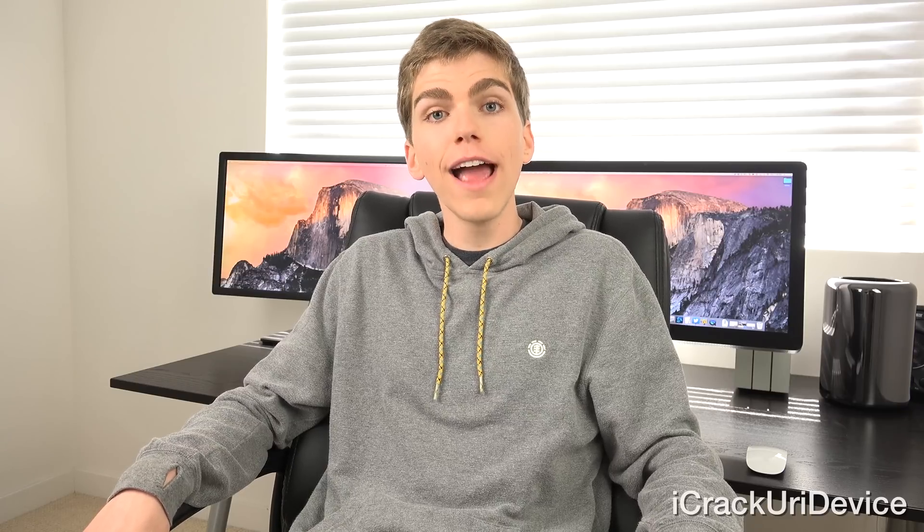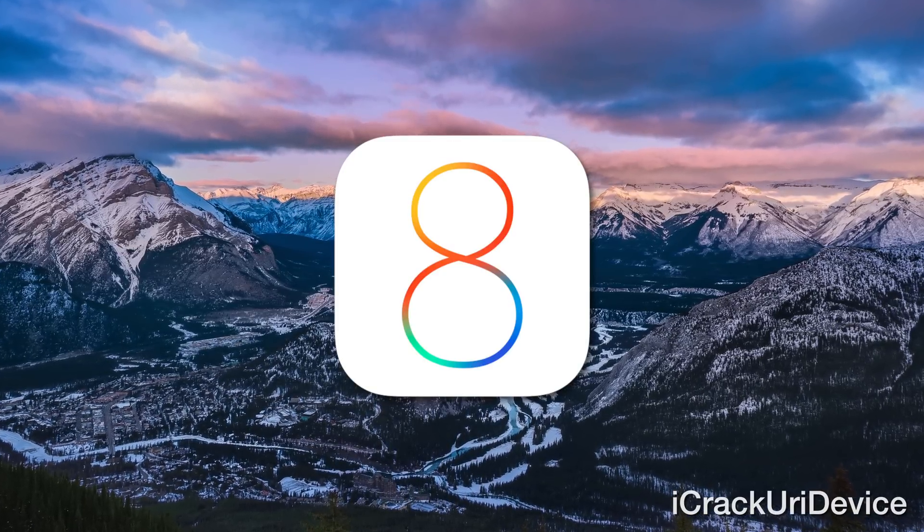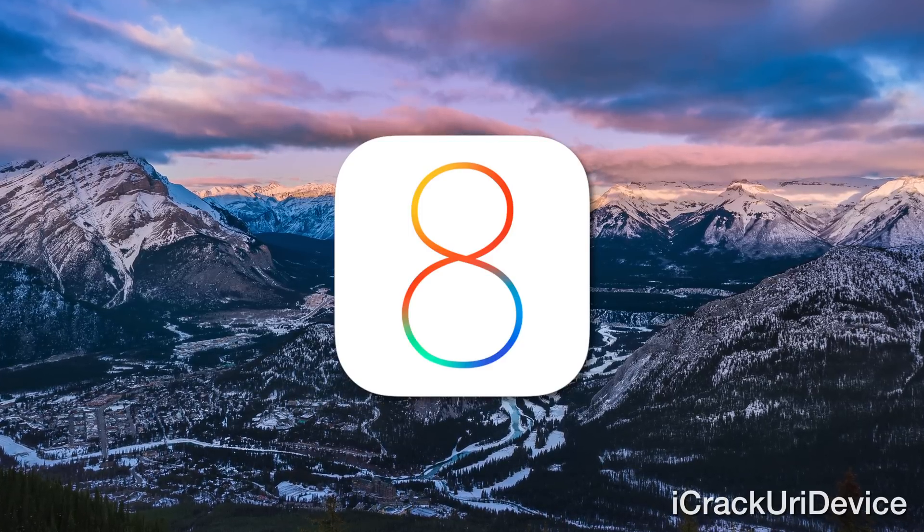Unlike iOS 7 and iOS 8 betas, iOS 8.2 beta one and beta two do not contain time bombs — in other words, they will not expire and force you to update. You'll be able to upgrade to iOS 8.2 beta one or beta two and stay there as long as you want, so long as you don't restore. Reports from a number of users suggest that iOS 8.2 beta one and two are actually more stable than iOS 8.1.2.